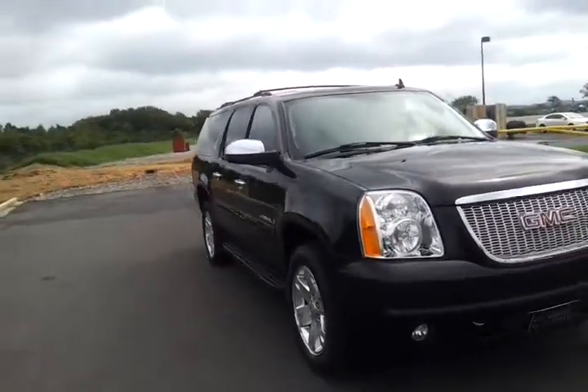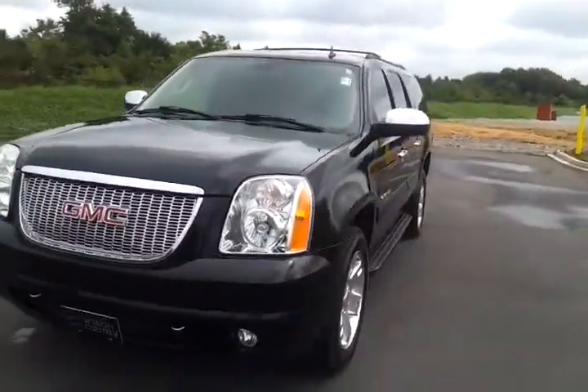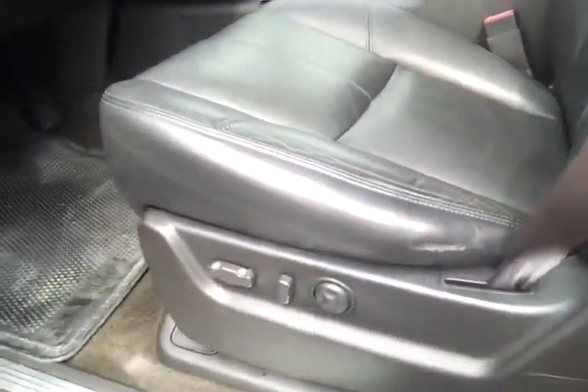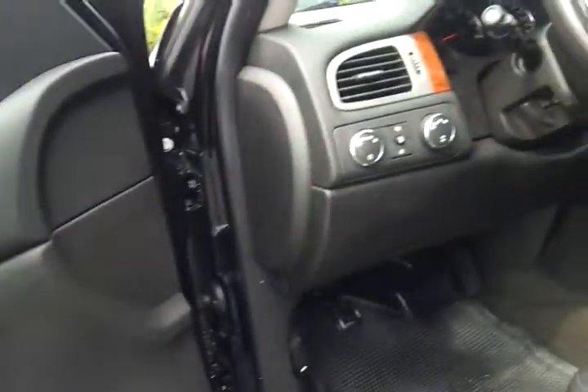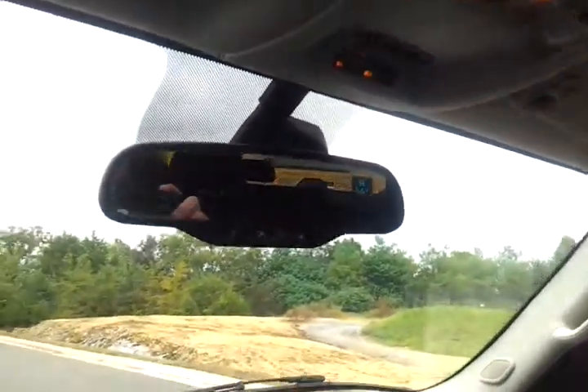Located just off Interstate I-40 outside of Nashville, exit 236. It's got memory seating, heated seats, auto headlamps, auto 4x4, dual zone climate control, heated windshield washer, power pedals, full info center, steering and audio controls, Bluetooth, and temperature with compass.